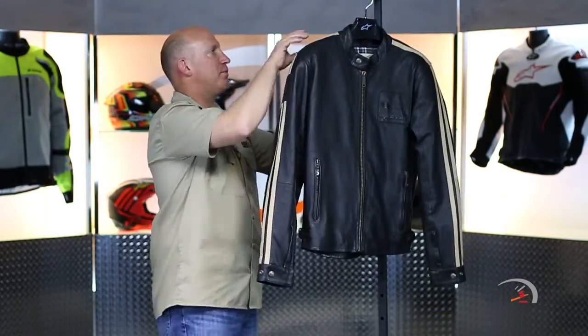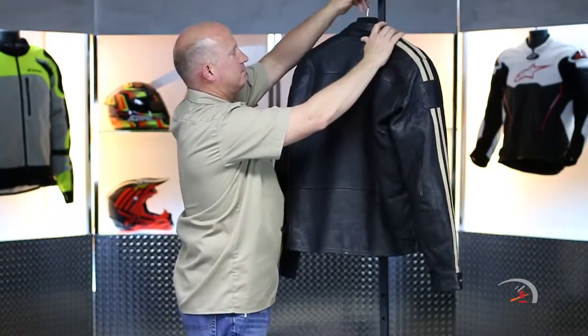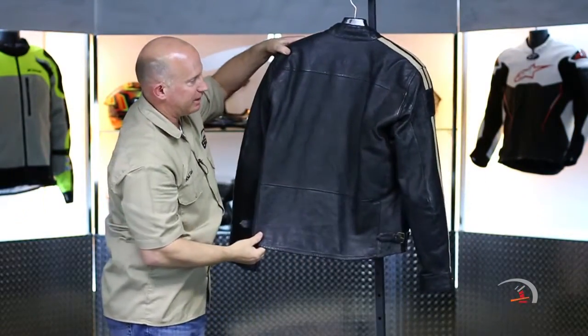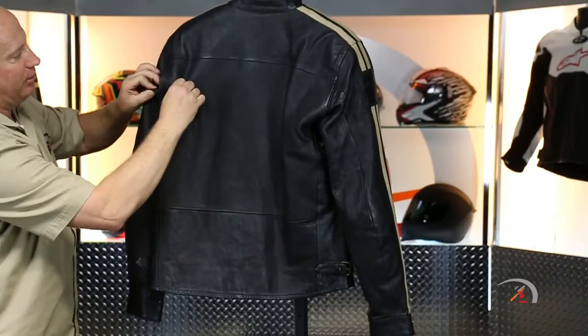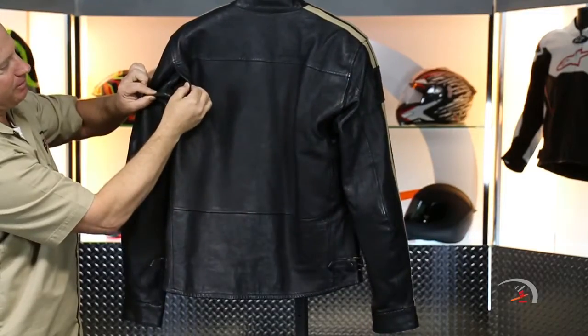Let me give you a quick glimpse of the back. There's the back. Nice and clean. You do have two gussets up top here.